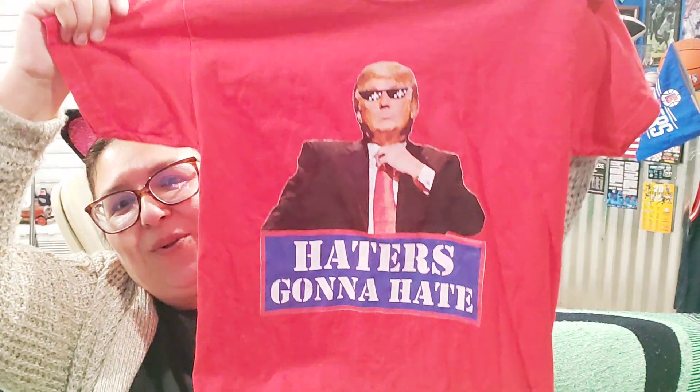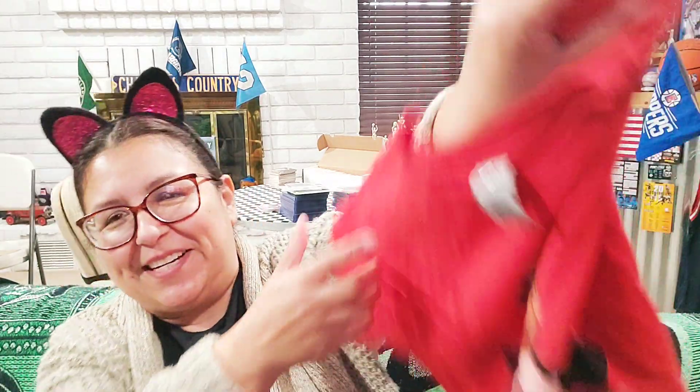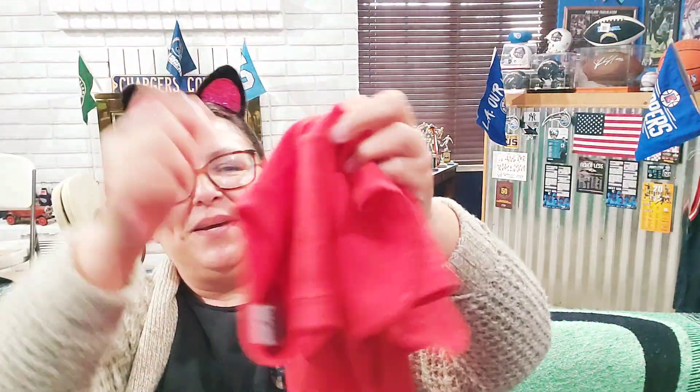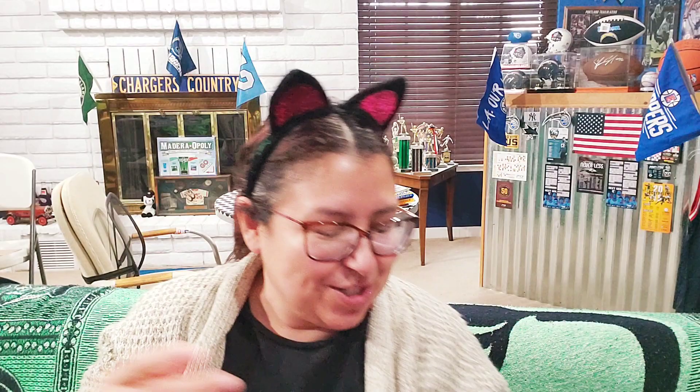I was so excited to find this at the thrift store. I asked my honey, 'Do you think Kimberly will love it?' and she said absolutely. It's the Glade brand — it says 'Haters Gonna Hate.' Kimberly loves Trump, I love Trump, my honey loves Trump — you guys know we're big supporters. Look at how cool this is, it's in great condition with cute glasses on it and super red detailing.